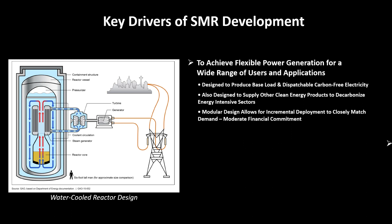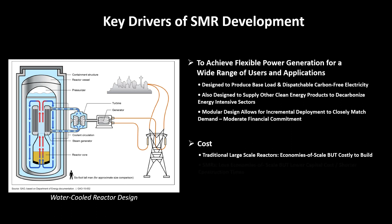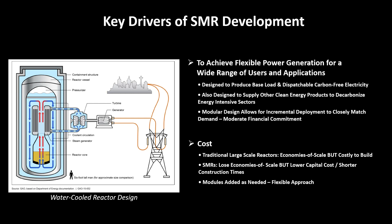Another key driver is cost. While economies of scale are one of the main advantages in the operation of large reactors, their capital costs are very high. Conversely, although SMRs lose the benefit of economies of scale due to the lower electrical output per reactor, they could compensate for this with lower capital costs and risk through smaller, mass-produced standardized components and systems, resulting in shorter construction times. Furthermore, modules can be added as needed, so it's a very flexible approach.